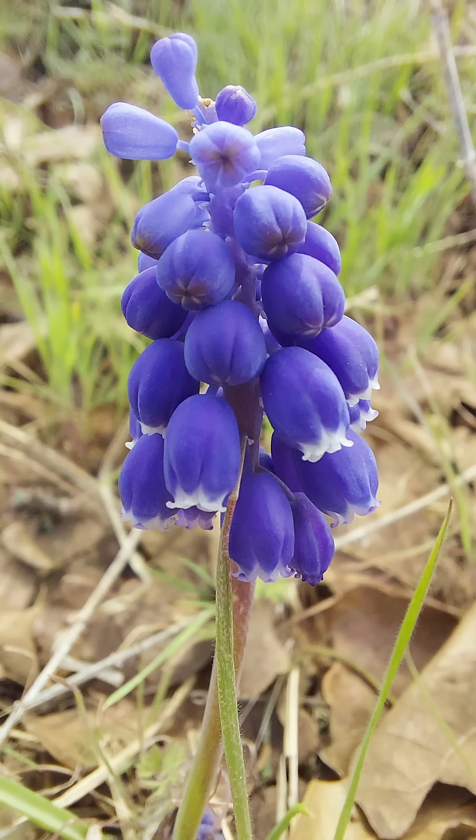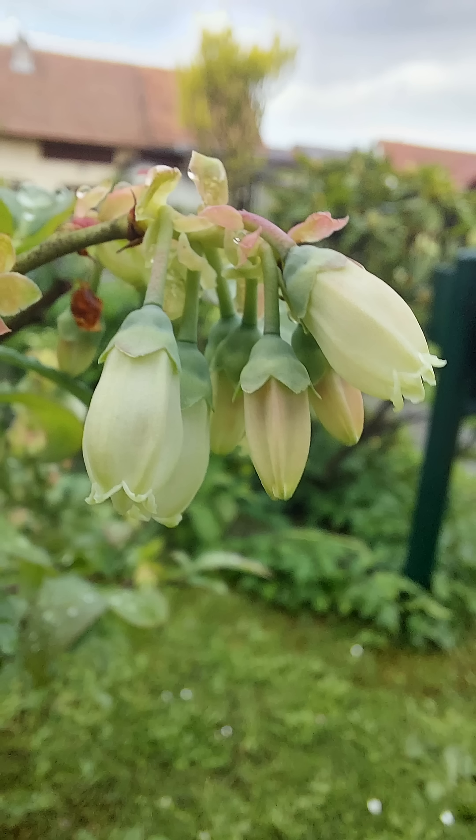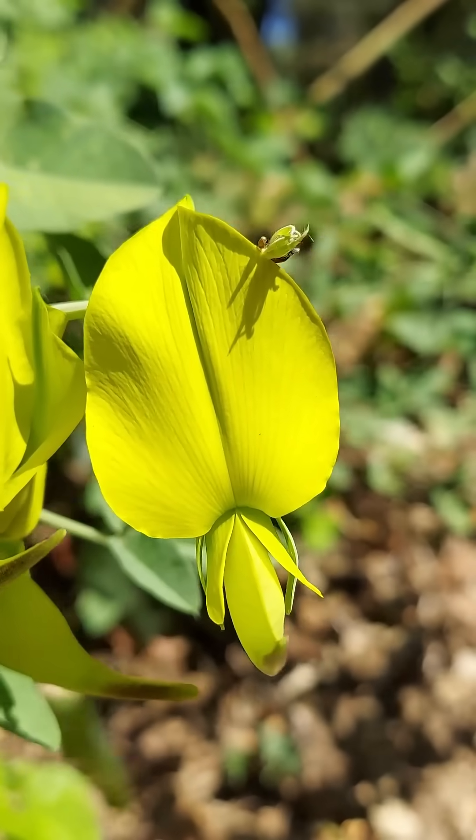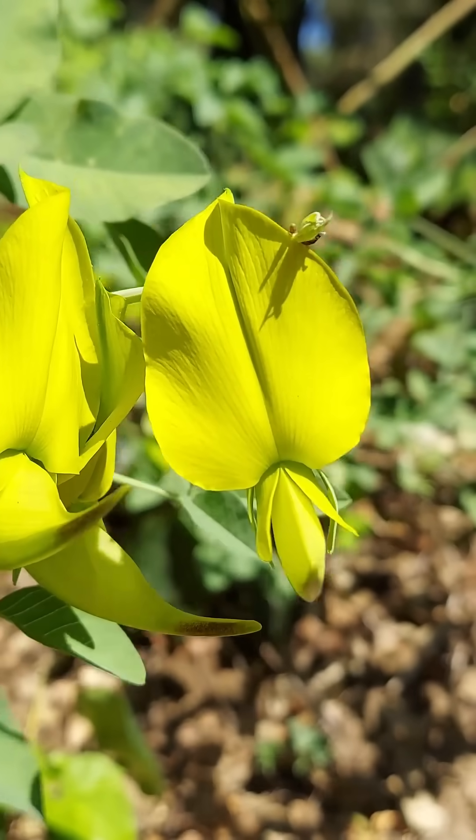Petals can be fused together to form a tubular or even an urn-shaped corolla, or there can be different looking petals within one flower, like in a typical pea family flower.